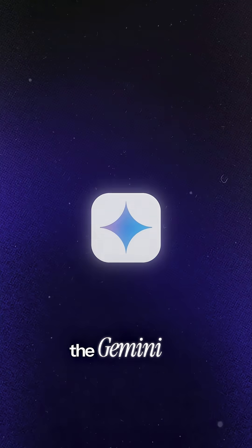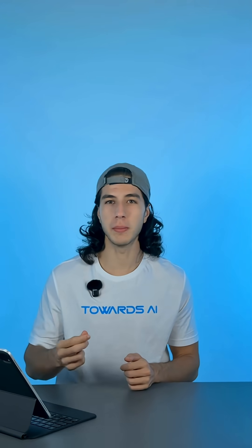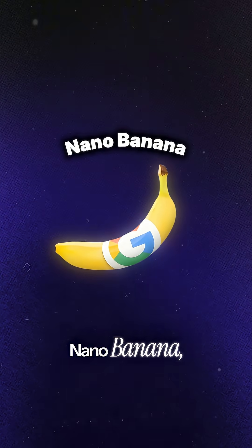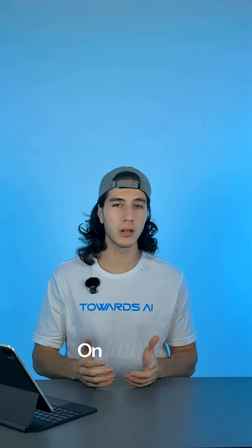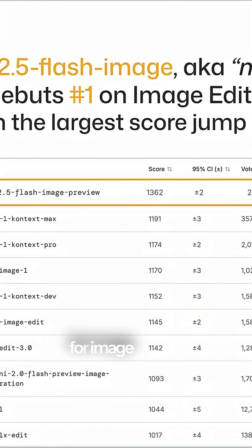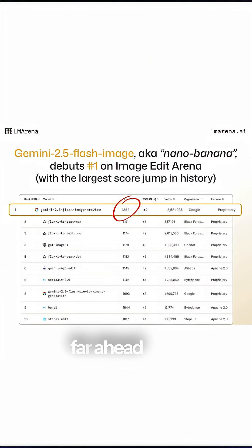Google DeepMind just launched the Gemini 2.5 Flash image model, and it feels like the moment conversational image AI really matured. Tested under the codename Nano Banana, the model just went live in the Gemini app and API. On launch, it topped the LM Arena leaderboard for image editing with an ELO of 1,362, far ahead of its rivals.